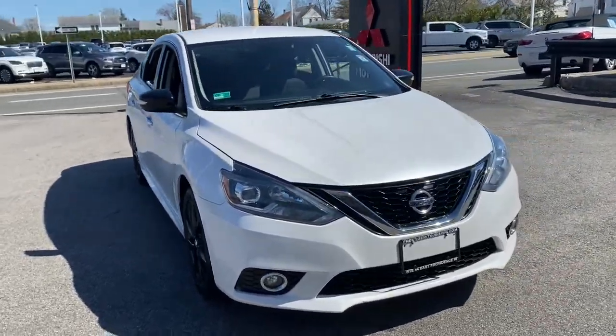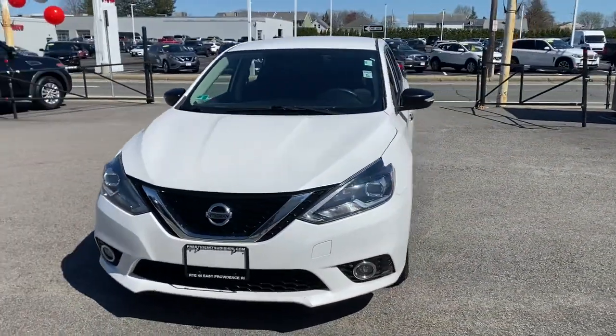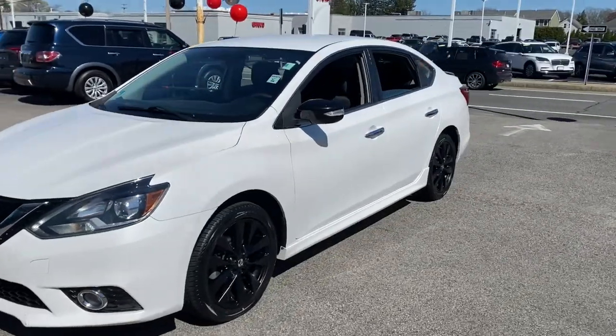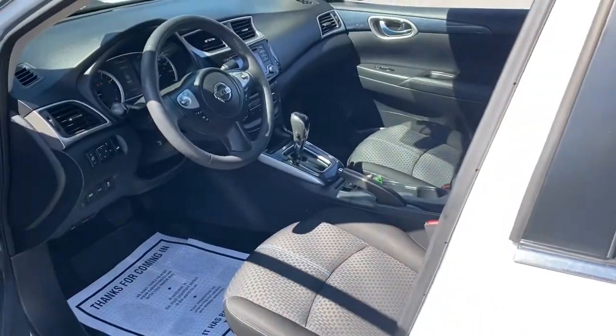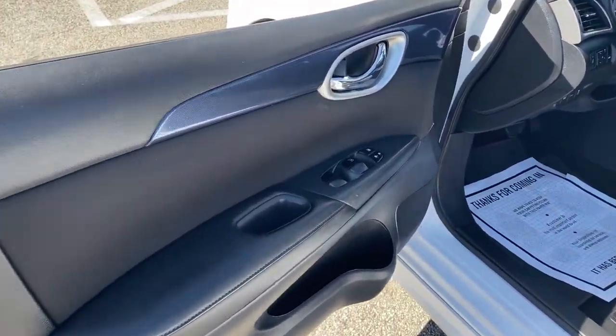You just found the 2017 Nissan Sentra. This roomy Sentra makes your daily drive fun, comfortable, and convenient. Discover the joy of cornering thanks to sport suspension, precise handling, and crisp acceleration.